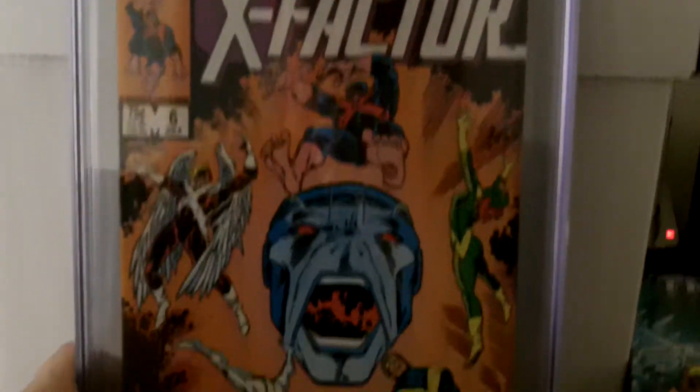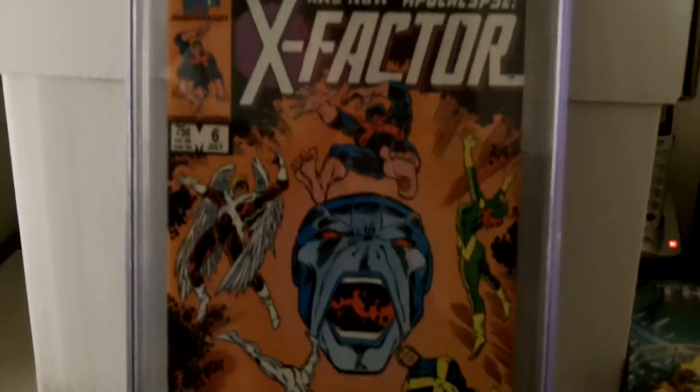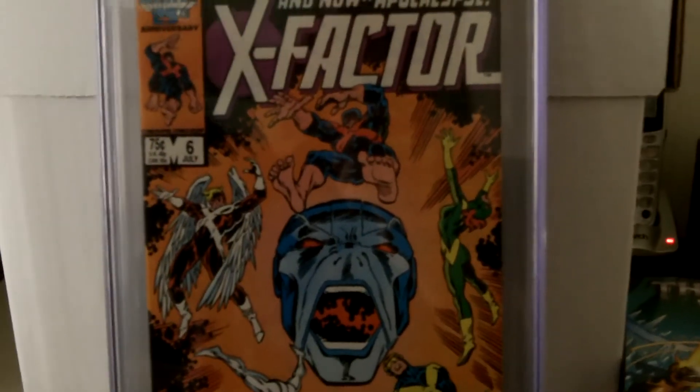These are actually my first two CGC books that I got. This is X-Factor number 6 — the first appearance of Apocalypse. I got it as a 9.6. It's a really gorgeous book. I love this book a lot. I was very happy when I got it.